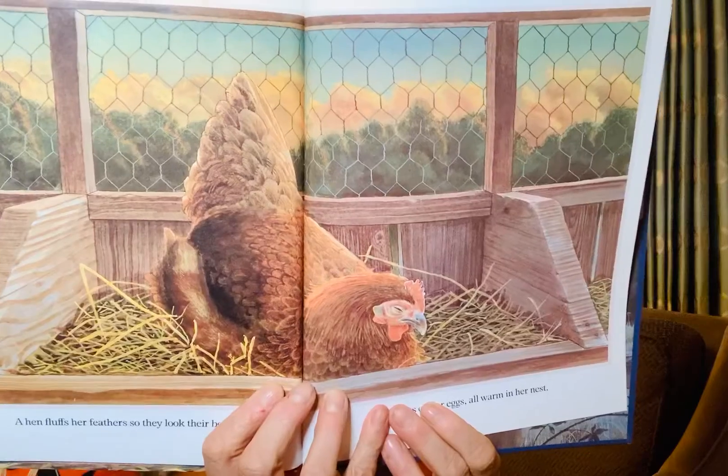A hen fluffs her feathers so they look their very best. And sits on her eggs all warm in her nest. And that's how a hen goes to sleep. And that's how a hen goes to sleep.